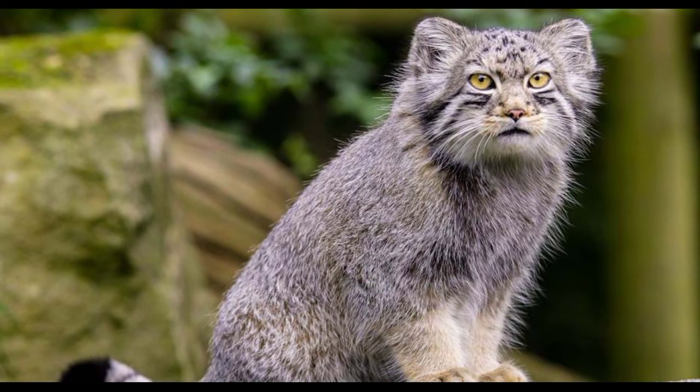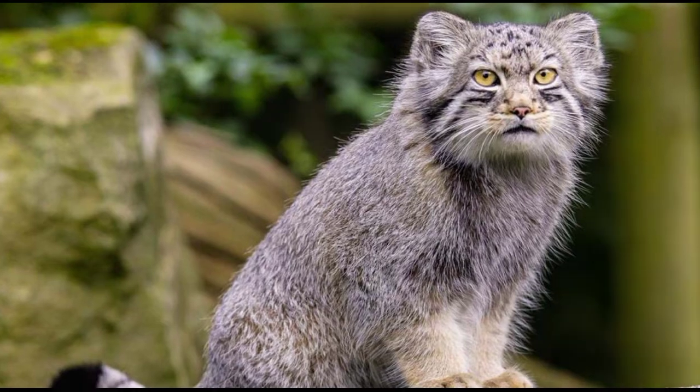Pallas's cats have dark spots on their foreheads and black rings on their tails. Their throats and chins are white, and they have white cheeks with black stripes running from the corners of their eyes.